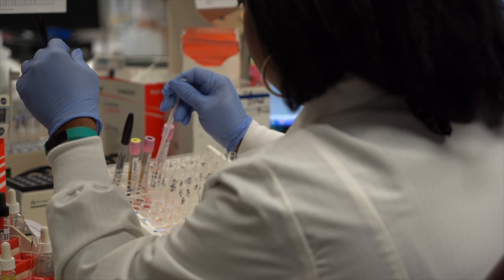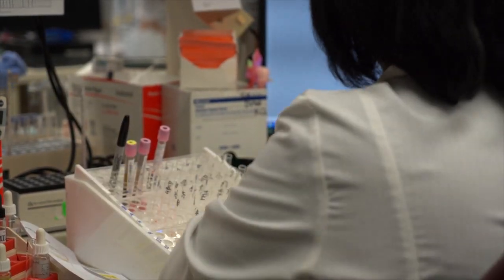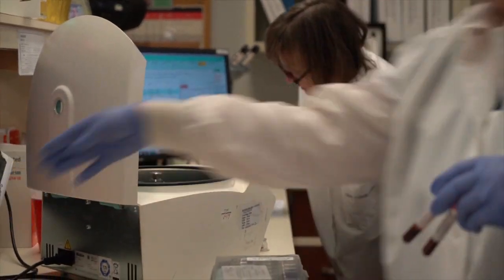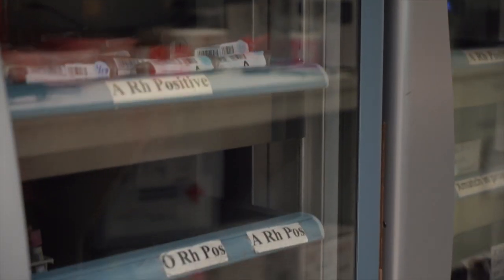With that being said, the patient then has to have what we call a type and cross match done prior to each blood transfusion, which gives the blood bank some pretty specific information to make sure that the transfusion blood that's going to be given to the patient is a good match for that patient.